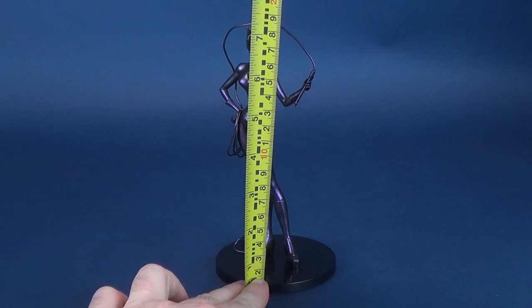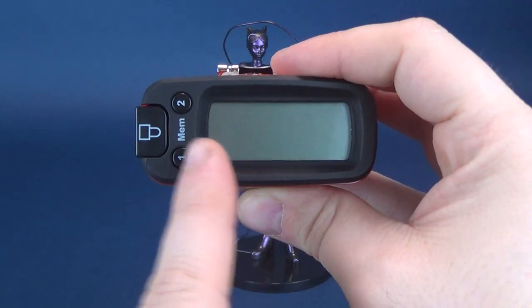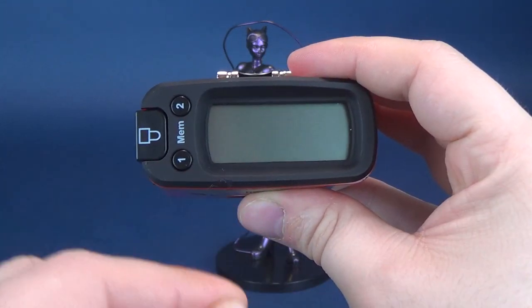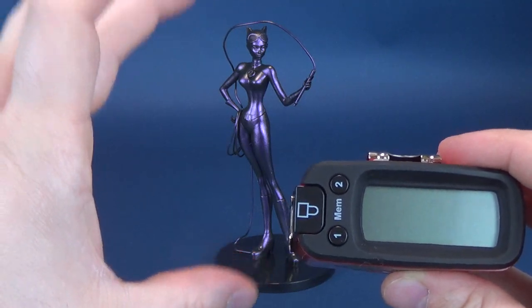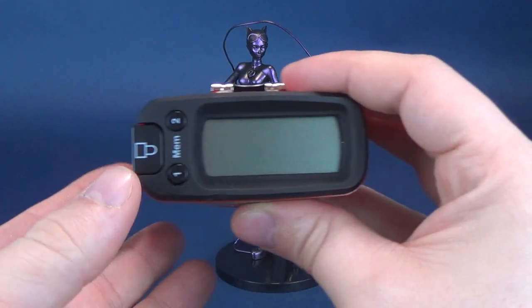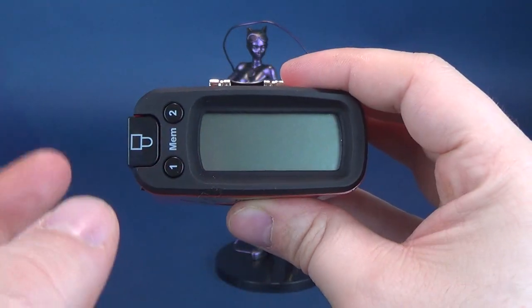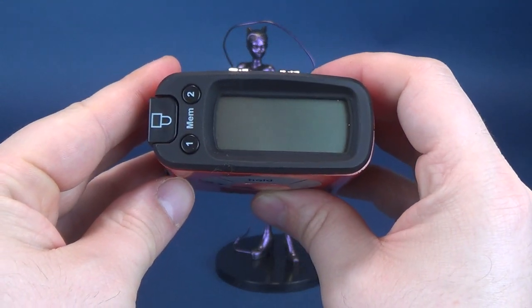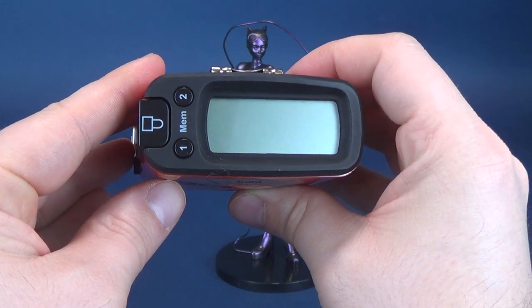To get this review started, we're going to take the tape measure and put it to the very top of the Catwoman statue. According to the tape measure, you're looking at a statue that stands 7.3 inches in height, which is actually surprising because when you look at it, it doesn't feel like it's that tall — it looks almost a little bit smaller. In centimeters, you're looking at 18.6 centimeters in height.